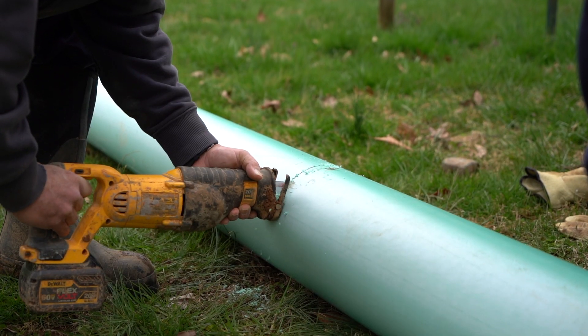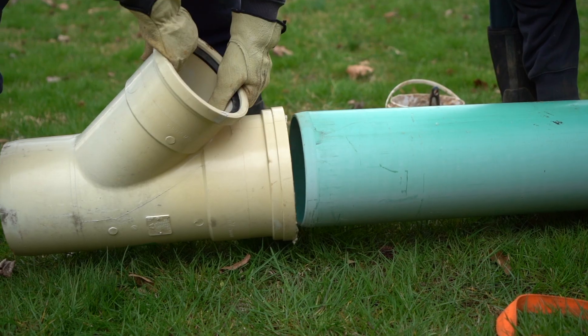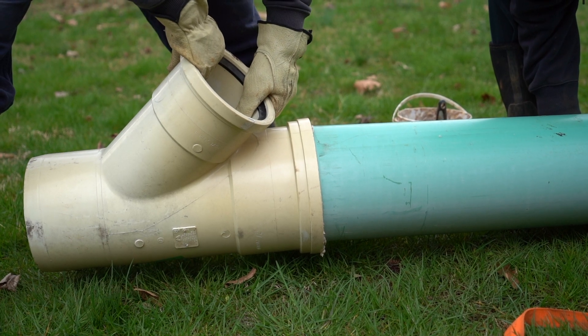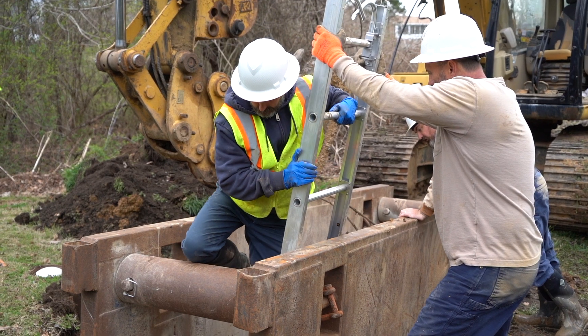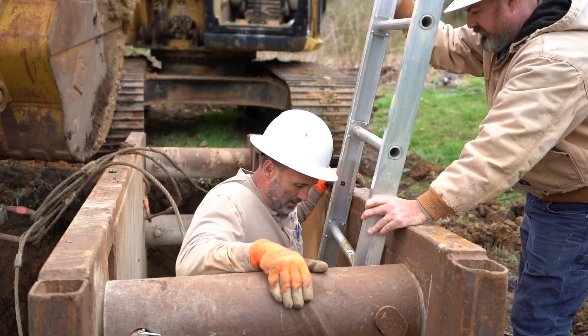The theory in wastewater treatment at that time was that the secret to pollution is dilution — you simply discharged it straight into a larger body of water. Today it's a whole lot different from that. We've gone from that era to primary treatment and then secondary treatment as we do today with the wastewater treatment plant. Although we still use the same outfall system, we're making vast improvements laid upon the foundation that was constructed and put in place in 1910.